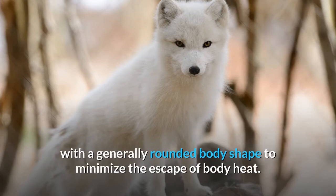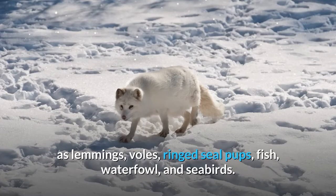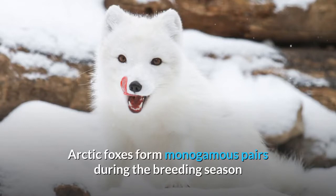The arctic fox preys on many small creatures such as lemmings, voles, ring seal pups, fish, waterfowl, and seabirds. It also eats carrion, berries, seaweed, insects, and other small invertebrates.